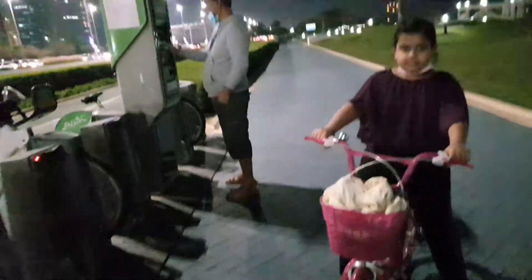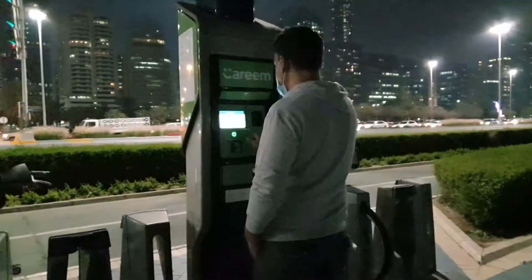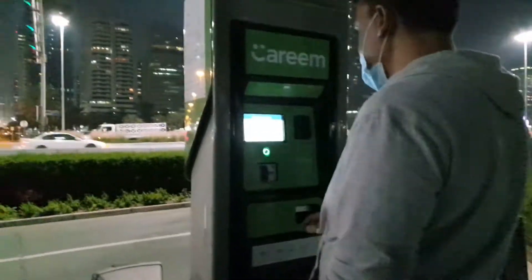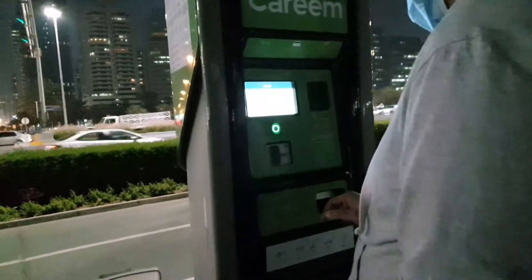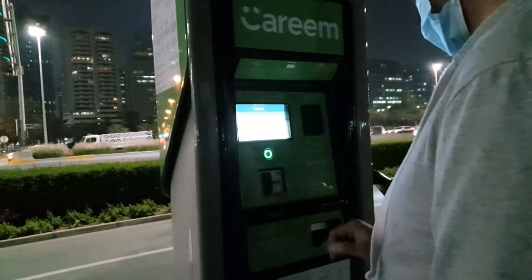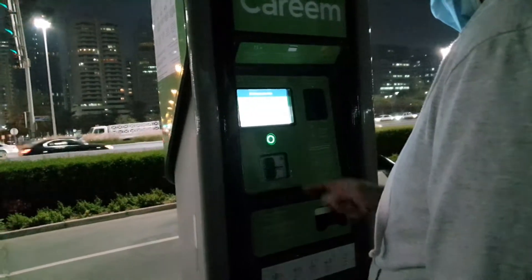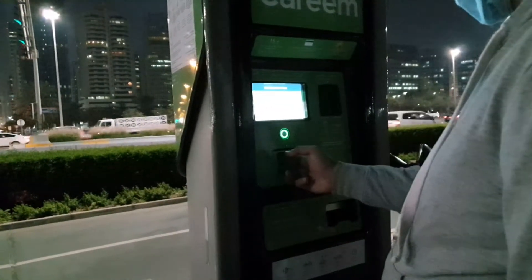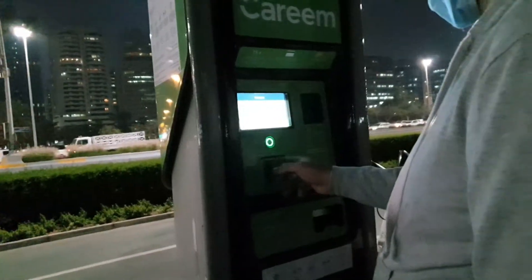The procedure is done over here. We have to insert our credit card, then enter all our details. It is 20 AED for one day.